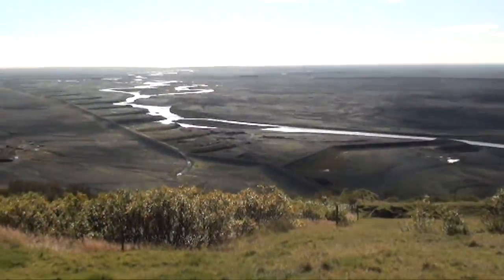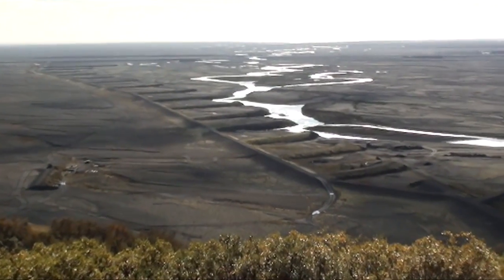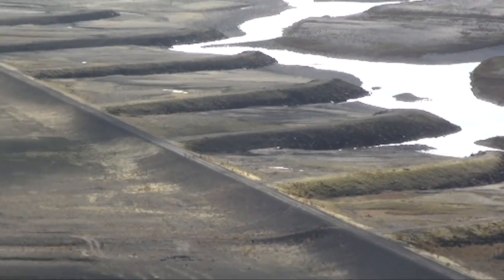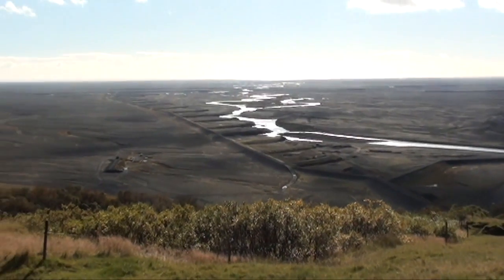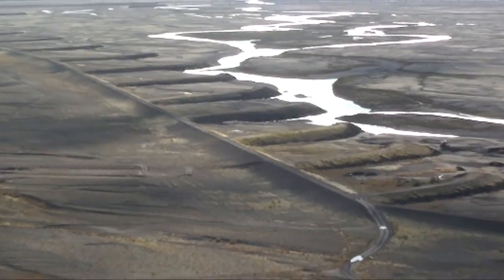The glacier river winds its way over the outwash plain, or sandur, towards the sea. In meltwater floods, the river can increase in size and cover the whole outwash plain. Dam constructions help to keep the flood from the center of the national park.